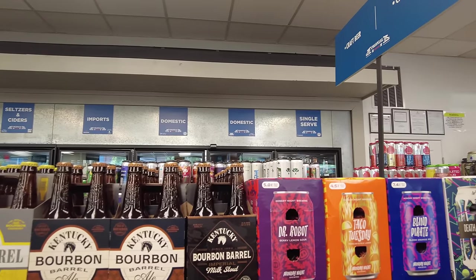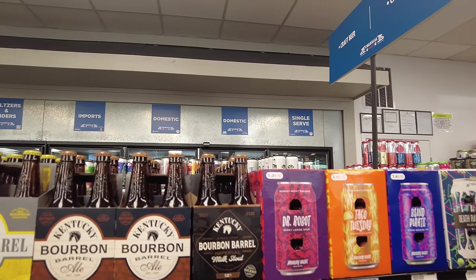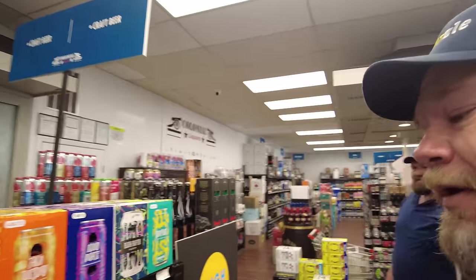Bourbon barrel aged imperial milk stout. It does not sound wonderful, but never judge a beer you haven't tried. Grab it — we'll shoot a video on that, do a review of that one on the short.